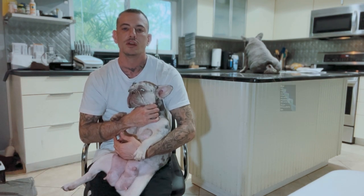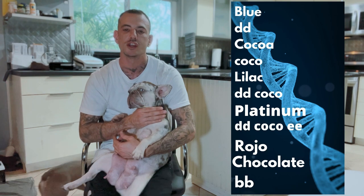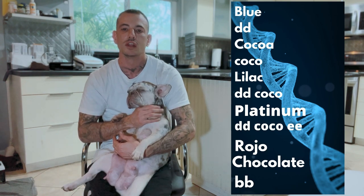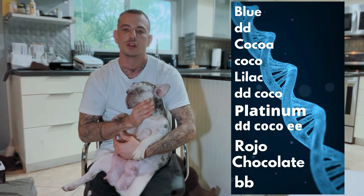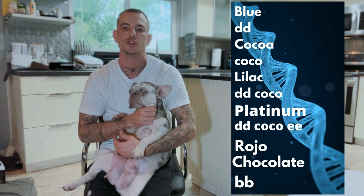So let's do a quick recap. A visual blue dog: lowercase d, lowercase d. Visual Cocoa dog: lowercase co, lowercase co. Lilac dog — combine those two: lowercase d, lowercase d, lowercase co, lowercase co. You have a visual lilac.